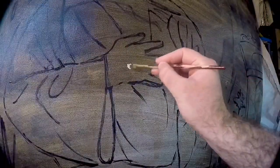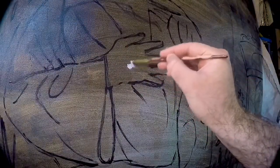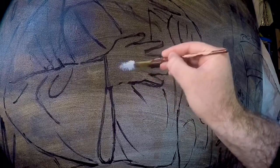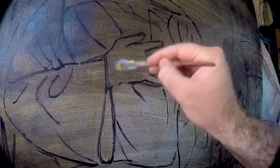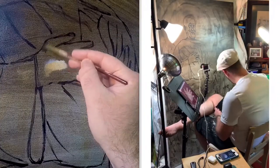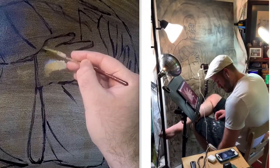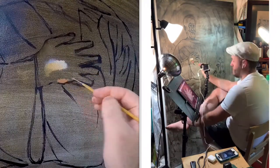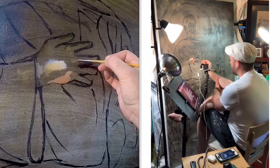Hey everyone, thank you for watching. I'm illustrator John McCoy and you're watching John McCoy Art. This is my 147th daily sketch. I'm combining the daily sketch with the day's work on St. Peregrine, and I'm finishing his right hand in this process video.